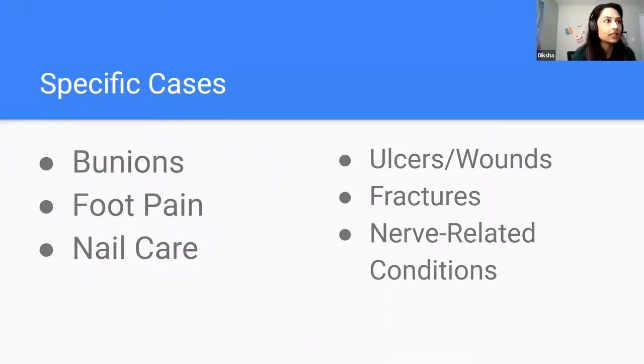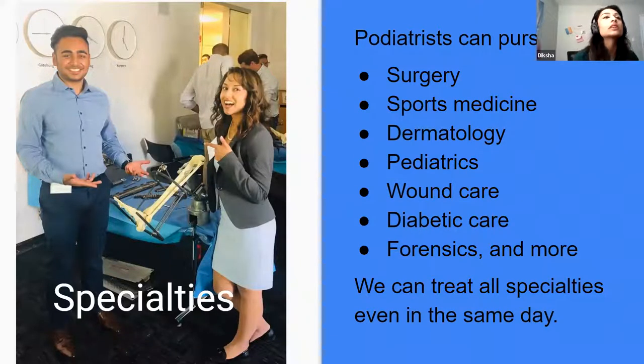Specific cases we see include bunions, foot pain, nail care — and by nail care I mean something health-related, like a patient who can't reach their nails or might nick themselves and bleed profusely. We also see ulcers, wounds, fractures, and nerve-related conditions. Podiatrists can pursue surgery, sports medicine, dermatology, pediatrics, wound care, diabetic care, forensics, and more. We can treat across all these specialties, sometimes in the same day, and we see that as students rotating through clinics.